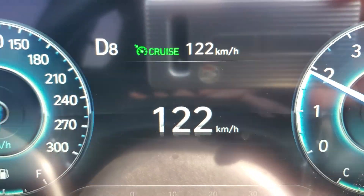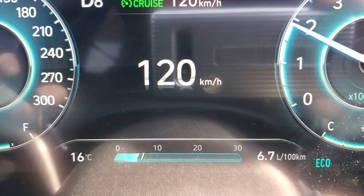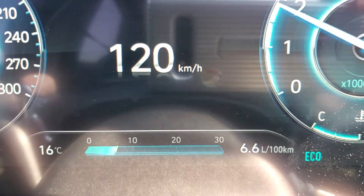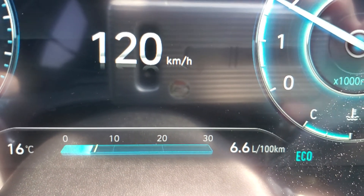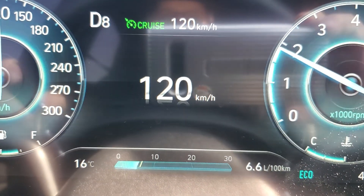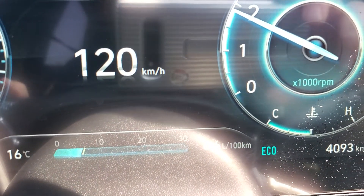Hey guys, what's up? Sean T here in my Elantra N. I just want to show you that at 122, 120 kilometers an hour, I am averaging 6.6 liters per 100 kilometers. There have been a few people requesting that I do this speed to show the gas mileage, gas consumption.